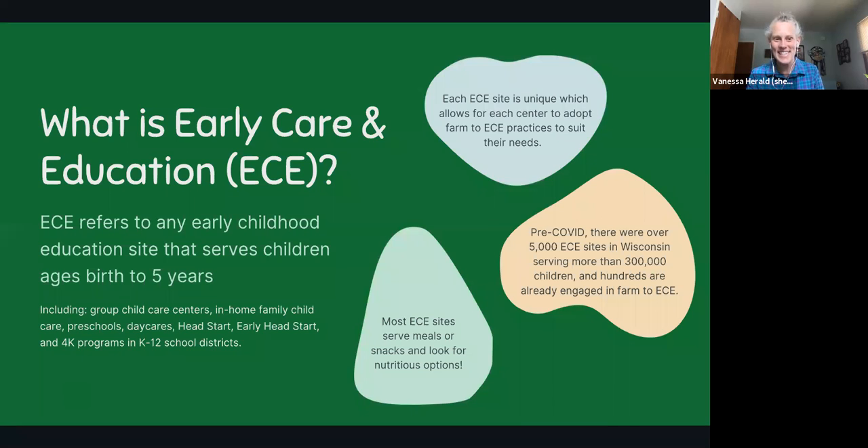Early care and education is basically any early childhood education site that serves children from birth to five years. That includes group child care centers, in-home family child care, preschools, daycares, Head Start, Early Head Start, and 4K programs in K-12 school districts. Most sites do serve meals including breakfast, lunch, and sometimes supper, as well as snacks throughout the day, and many are looking for nutritious, healthy, fresh options from local farms.